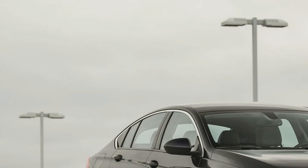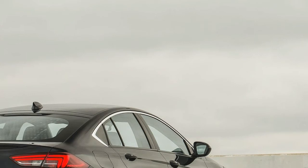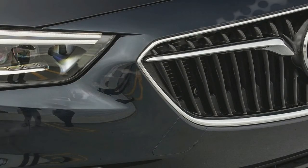At 3,426 pounds, our front-drive Essence-level test car weighed 119 pounds more than a comparable Malibu 2.0T, and 596 less than the previous Regal GS with all-wheel drive, a turbo 4, and an automatic.